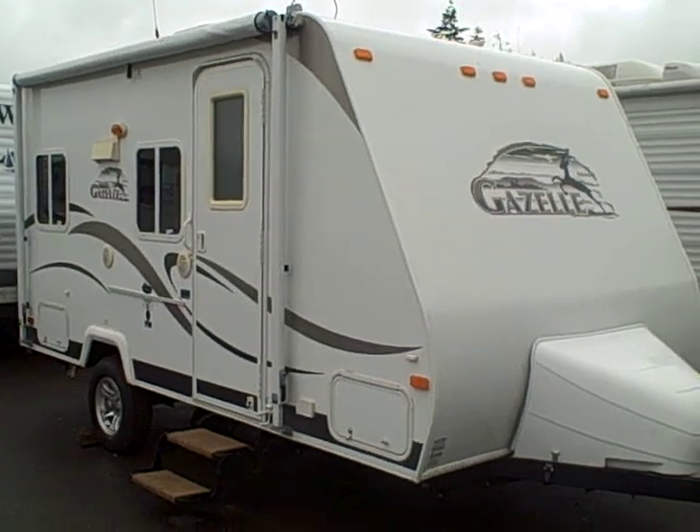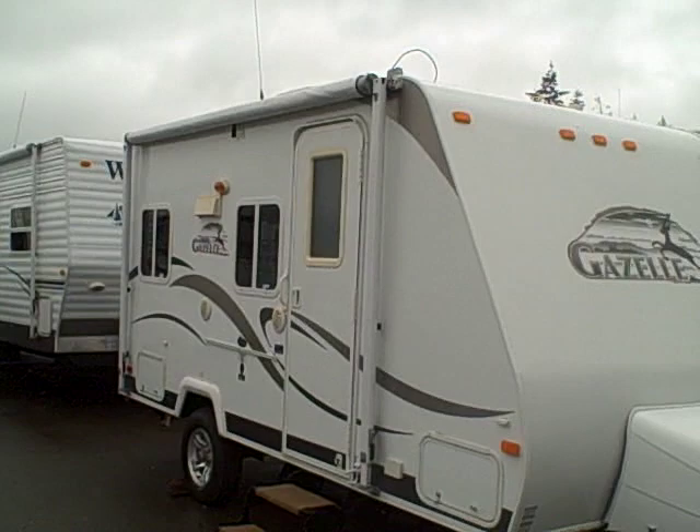Hi, this is Bob with Gibbs RV. Had a little rain today — liquid sunshine in Oregon. Kind of cleans everything off. Need to get away and barbecue somewhere, go on a little vacation. Here's the unit to do it.